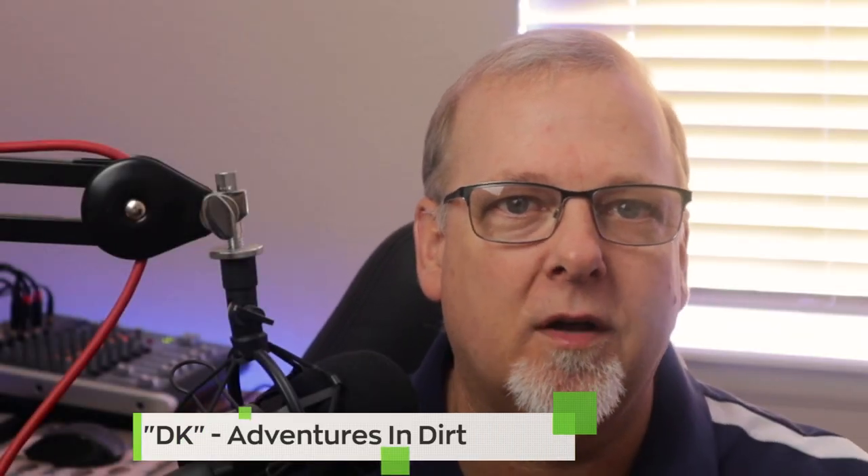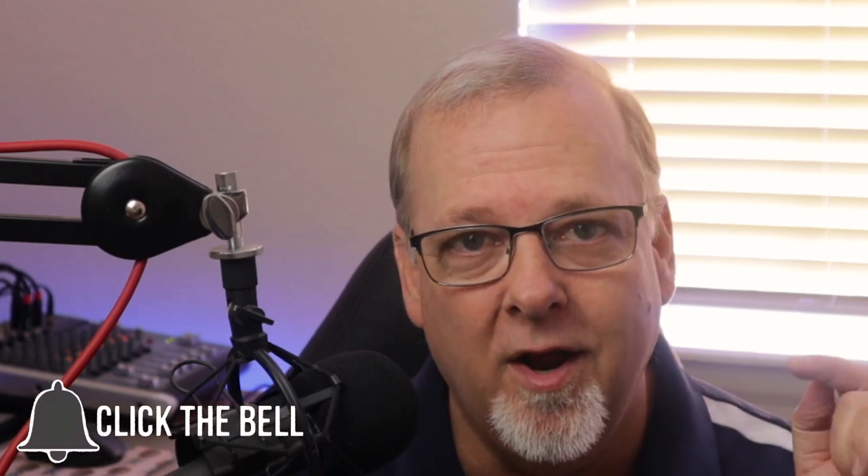Hey everyone, DK here with Adventures in Dirt. Welcome to another episode of the Weekly Dirt, a weekly show I put on every Sunday where I try to show you the best of what's being found out there with metal detectors. I'll introduce you to some cool channels and tell you about events and giveaways going on right here that you won't want to miss.